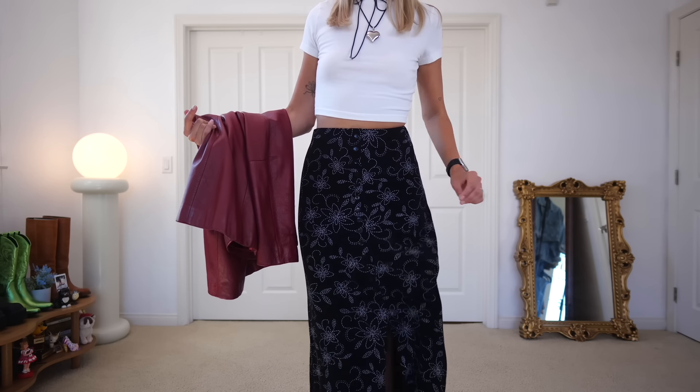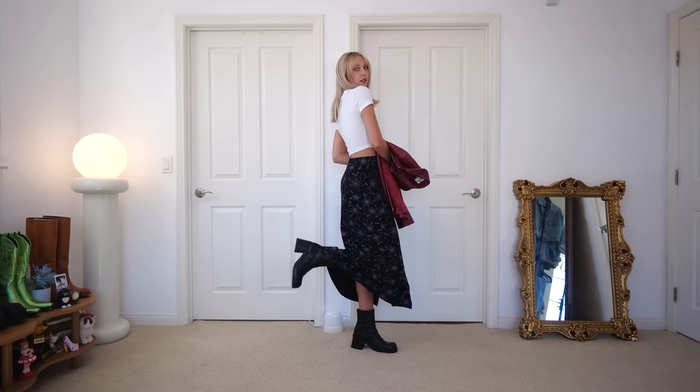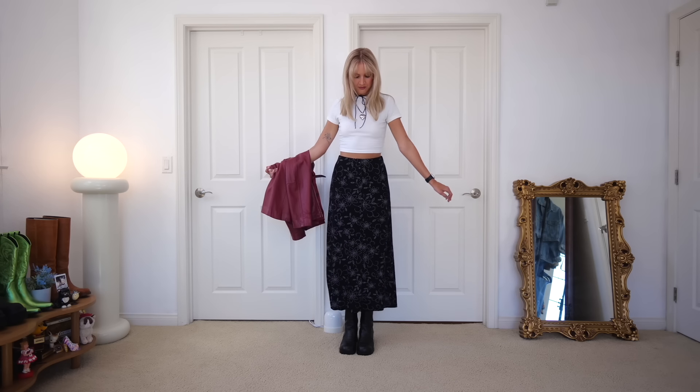I feel like I did a really great job thrifting things that are such a core part of my personal style, which is 90s fashion. I've been getting into finding 90s fashion inspo on Pinterest and looking to 90s shows and movies for inspiration. It's a midi length with a slit in the front, so breezy and comfy. It fits high-rise on me and has little buttons in front — just the cutest thing.